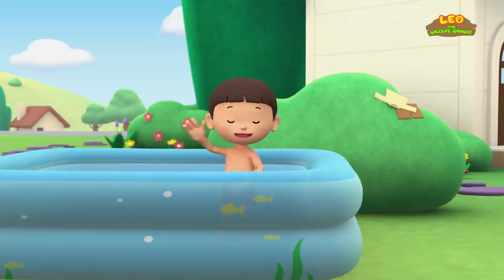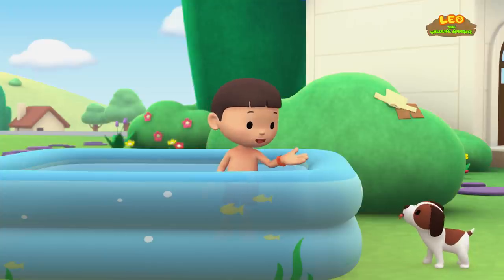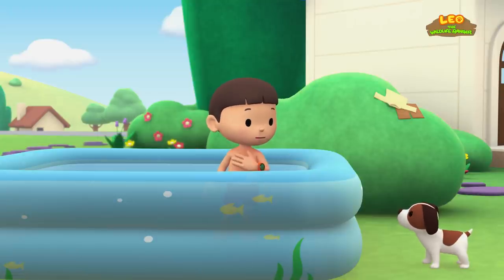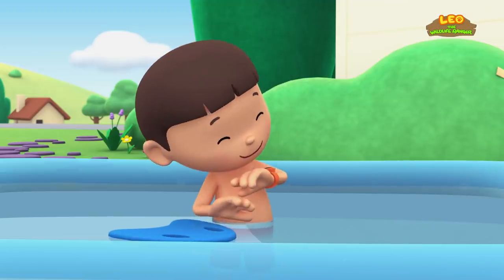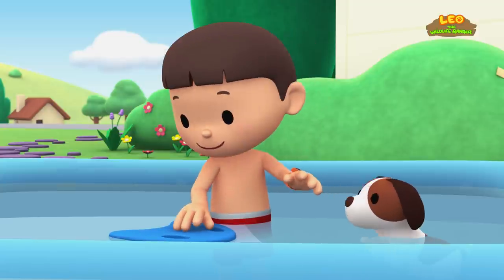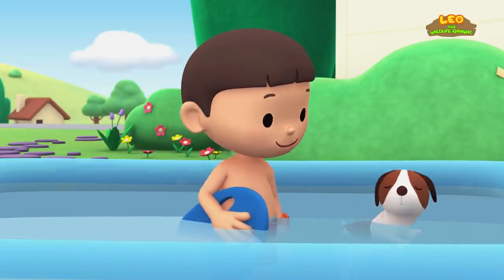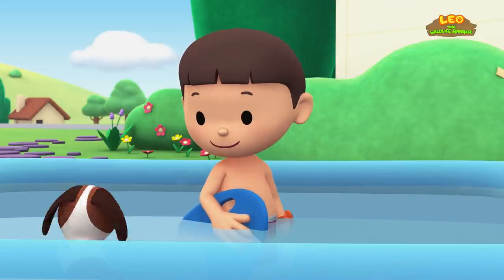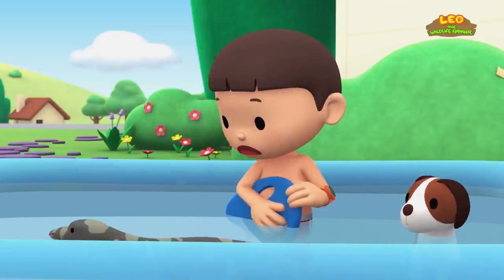Hi everybody, my name is Leo. I am a junior ranger, and this is my puppy Hero. I'm trying to get better at swimming but it's not fun practicing alone. Why don't we swim together? You go first, Hero. Wow, you're a natural, Hero. Maybe I should try it your way.